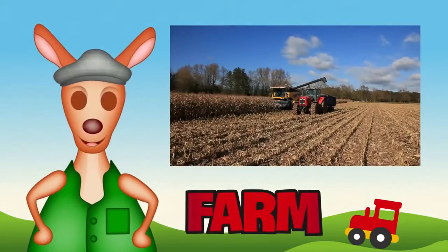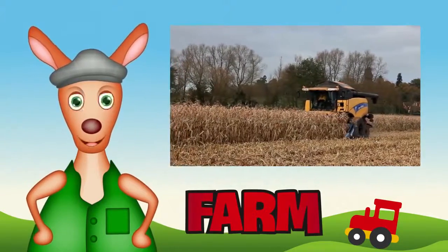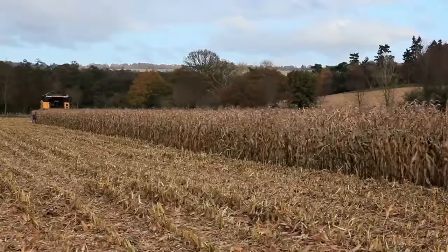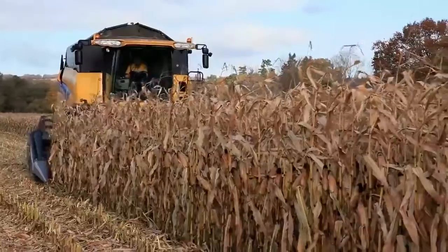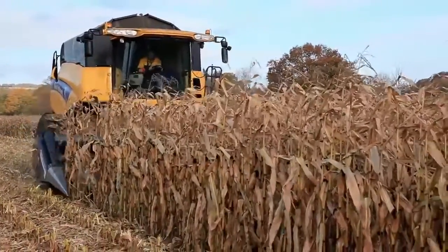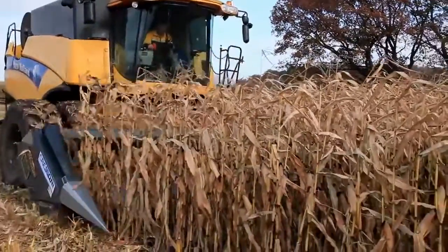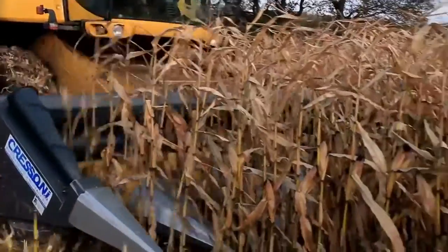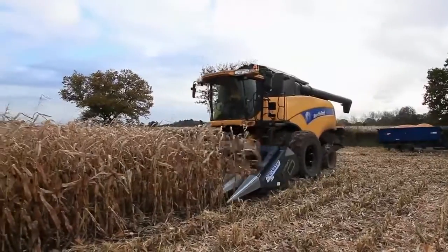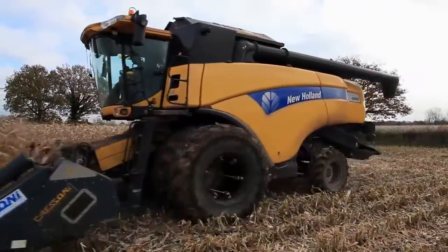Good day girls and boys, Reggie Roo here! Today we're going to a farm — have you been to a farm before? Here's a farm with a large field of maize. It's ready to harvest! The farmer uses a big yellow combine harvester to collect the rows of maize. Can you see the silver pointy section at the front? That's the header. Through the field the combine harvester travels, chomping up the maize as it goes. Maize is like corn — they use it to feed cows.